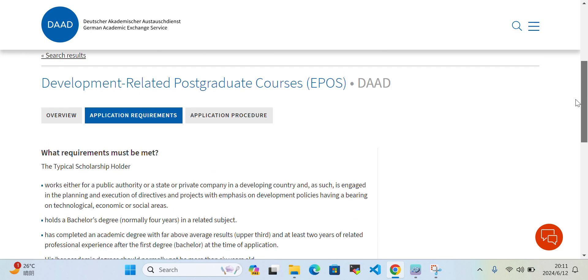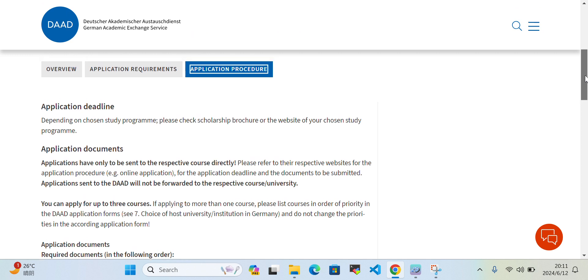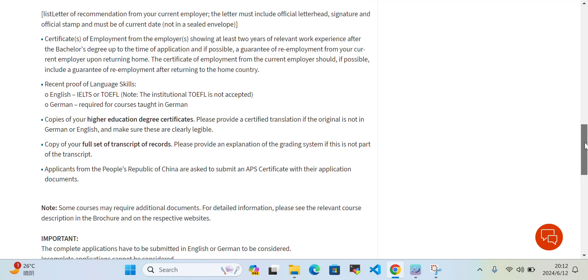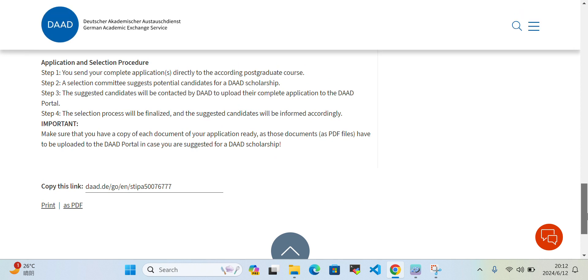For the application procedure, depending on the chosen study program, check the application procedure and the deadline for that program. For application documents, complete and sign the checklist — for example, confirming that you have submitted your English proficiency certificate and transcript. The required documents include the application form, CV, letter of motivation, language proficiency certificate, bachelor's degree certificate, and higher education degree certificate.